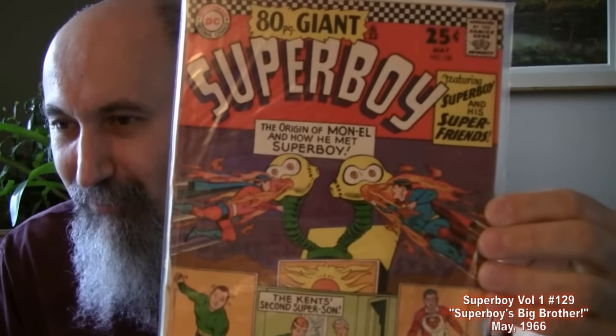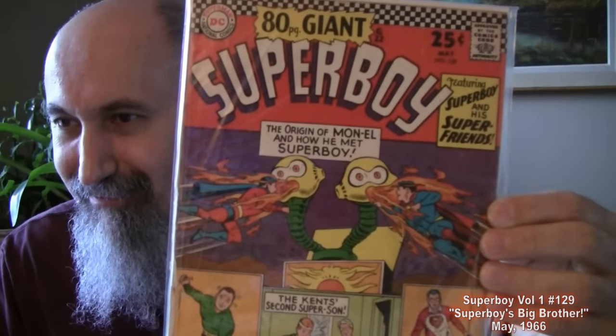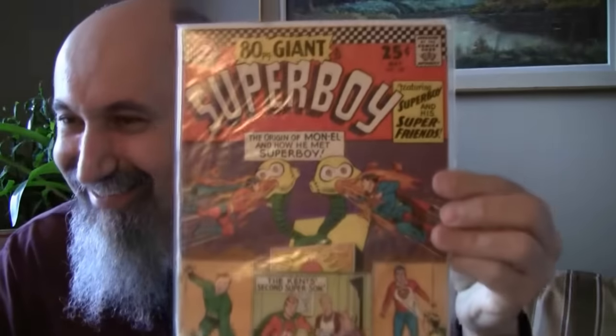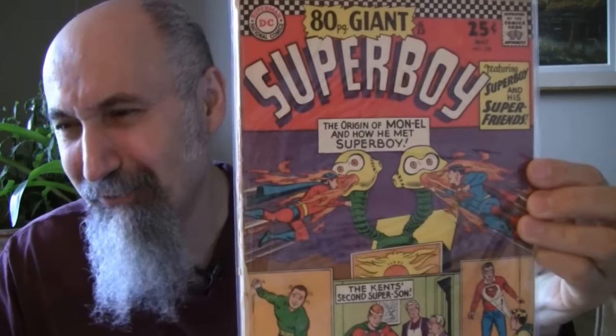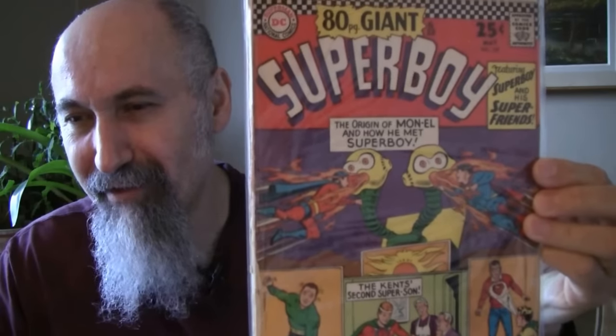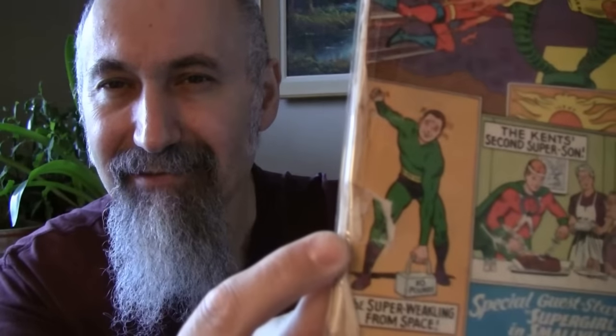Superboy 80-page giant, Superboy number 129 from 1966 — thick book. Cost me $1.43. He graded it 1.5 — heavy spine wear and tear, definitely some at the bottom. I wouldn't call it a 1.5. Featuring Superboy and his super friends, 'The Saga of Krytonite — the Super Weakling from Space.'